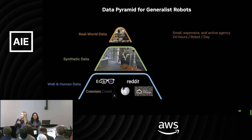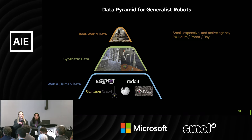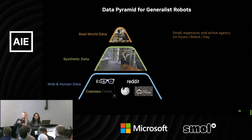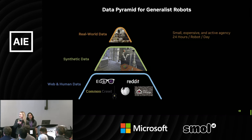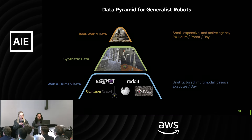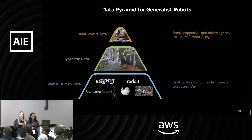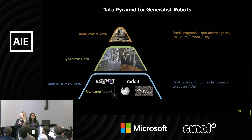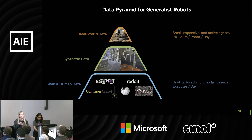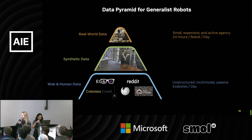This real-world data is very expensive and small in quantity. We put 24 hours per robot per day because that's how many hours a human has, but the reality is humans and robots get tired, so it's not even 24 hours — a very limited dataset. At the bottom of the pyramid, we have the internet: huge amounts of video data, typically humans solving tasks like cooking video tutorials. This unstructured data isn't necessarily relevant to robots, but there's some value, so we didn't completely discard it.